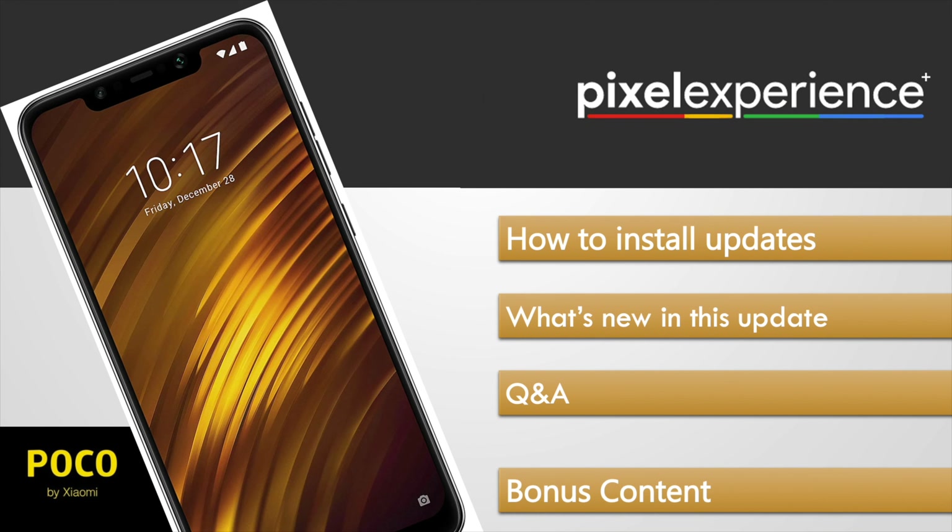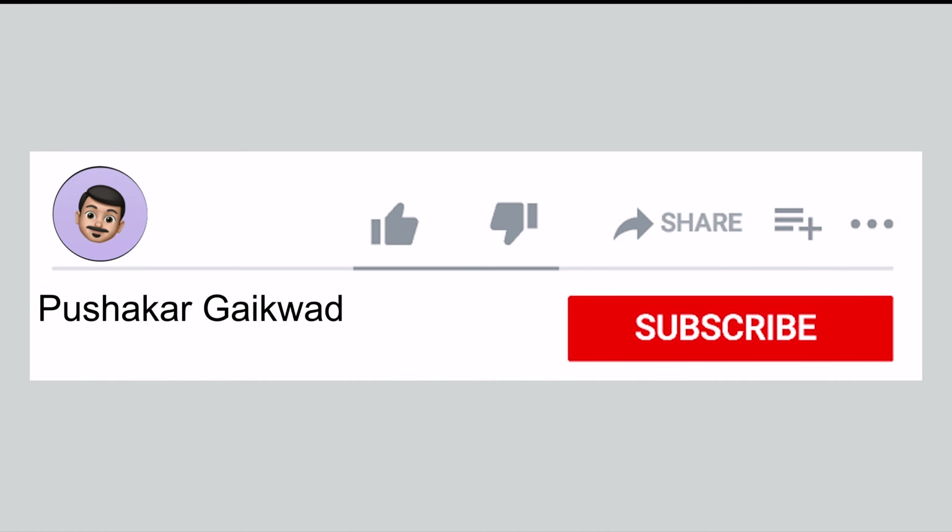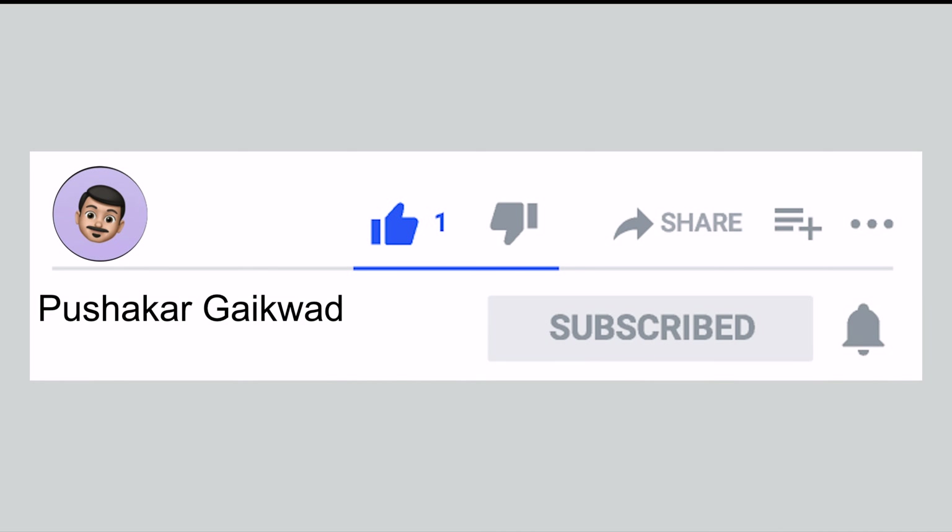Plus a little bonus content where I am going to discuss a dilemma that most people face who love to live on the bleeding edge of tech and want the latest and greatest updates whenever they are released. Don't forget to like this video if you found it informative, and subscribe for more such videos.